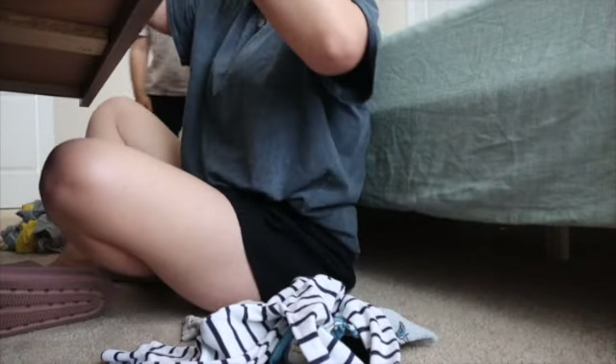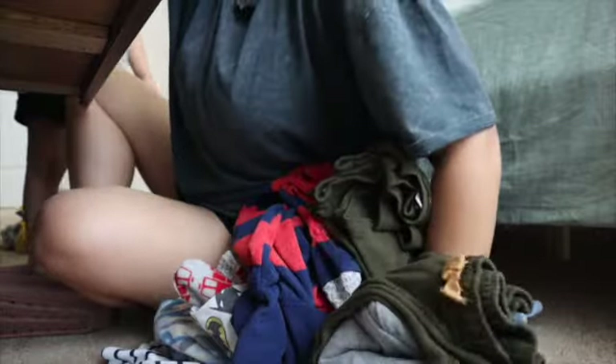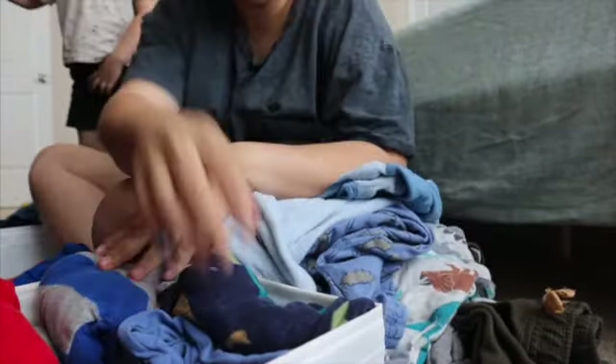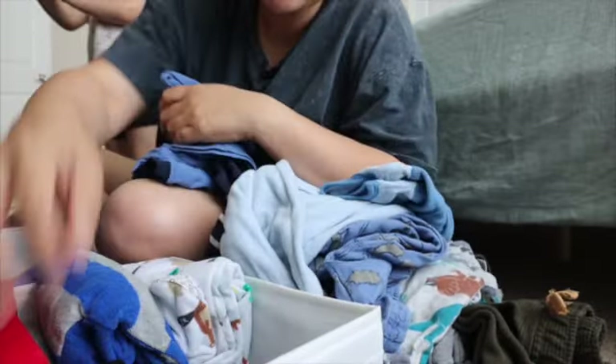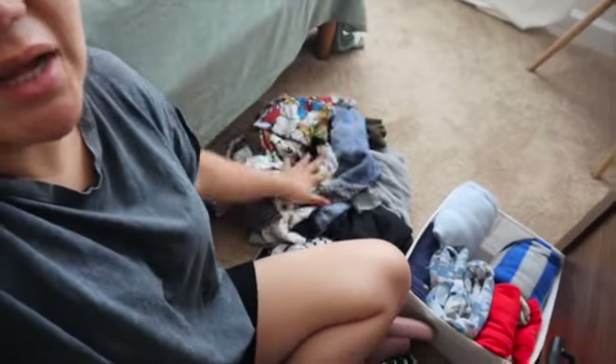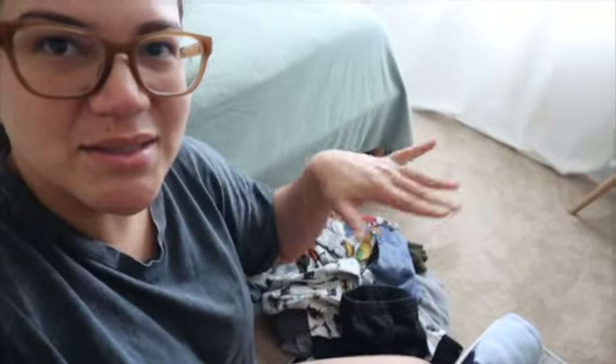We're gonna go through the pajamas — we have a lot of pajamas and a lot of them don't fit him anymore. These are all the pajamas I have over here. Some of them are pretty big, some are two and three T that don't fit him. Over here I have a lot of mixed items, and I found some pants that should be in the pants section — don't ask me how they got here.